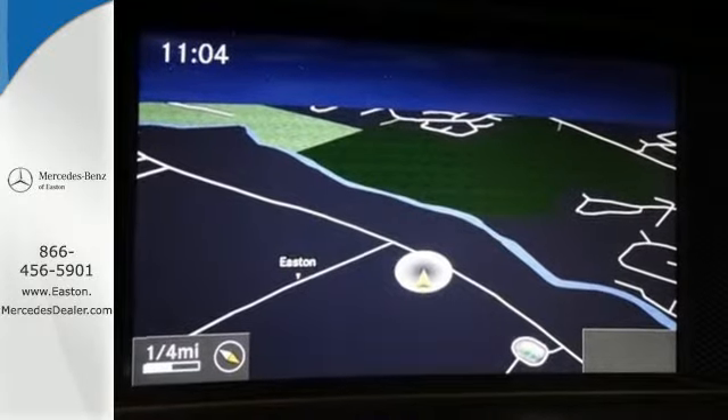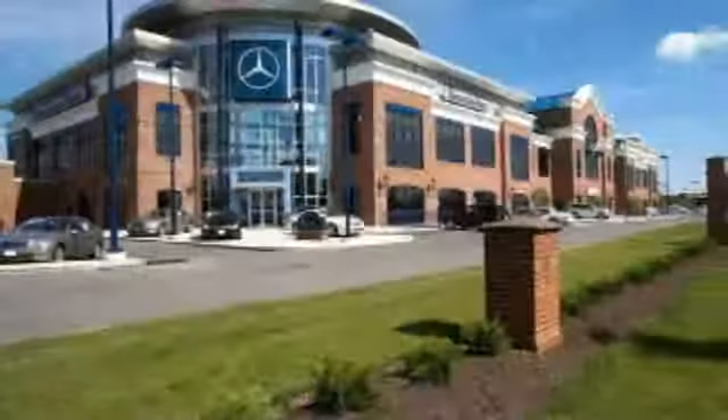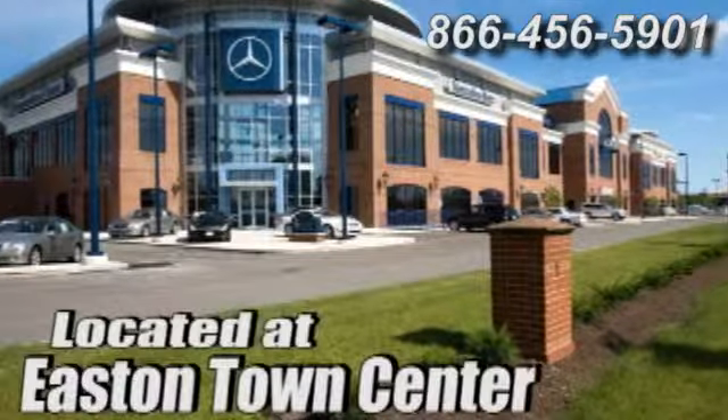Come see it today. Come experience luxury the Jermaine way at Mercedes-Benz of Easton, conveniently located at Easton Town Center.